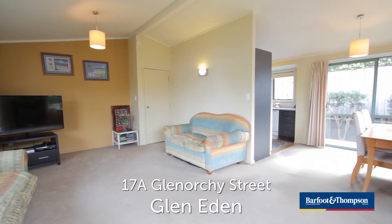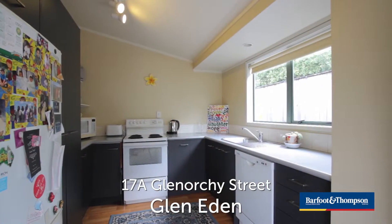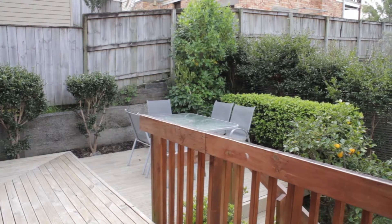As you step into the house, you're in the lovely large lounge that flows through to the dining and on into the kitchen. These spaces lead out to the deck, which is part of the entertaining area.